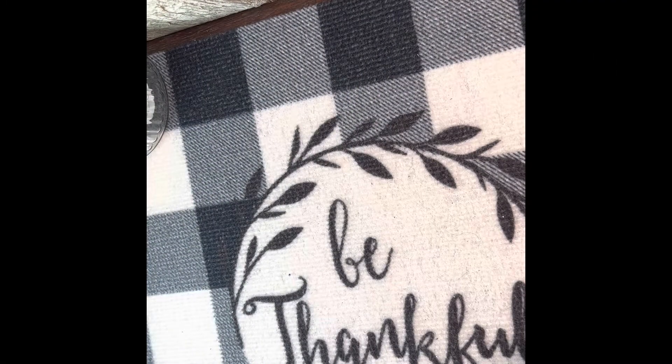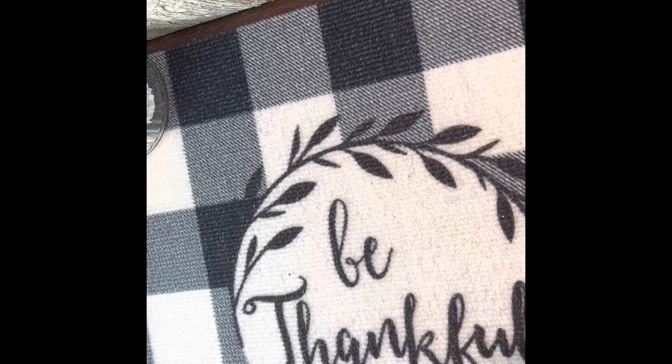Hi everyone, welcome to my channel. If you're new here, thank you for stopping by — I hope you'll consider subscribing. If you're a returning subscriber, thank you so much, you guys are amazing. Today I have a quick Dollar Tree haul to share with you. These items came from the Newport, Kentucky location and they are all $1.25 each.